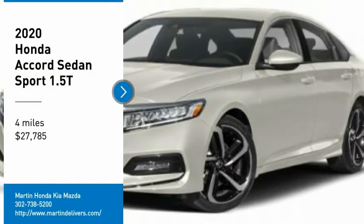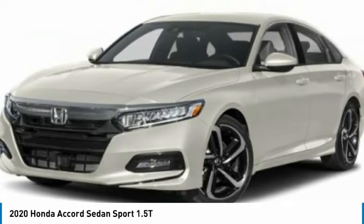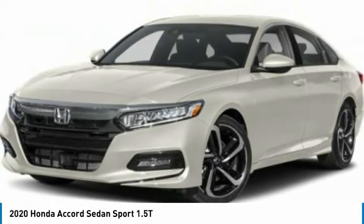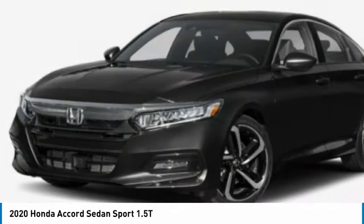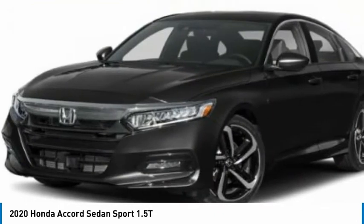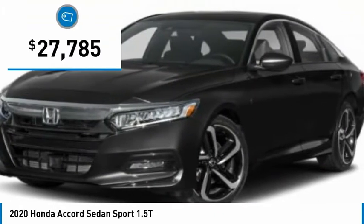Stop by and take a look at the 2020 Accord — ingeniously simple, yet overflowing with luxury and technological creativity. All that and more in the Accord, and it is priced below $30,000.